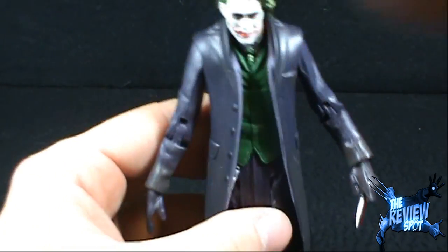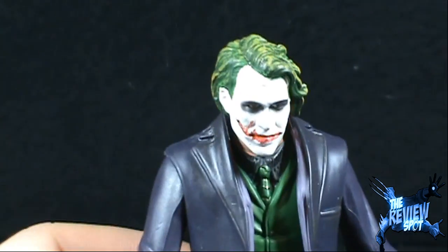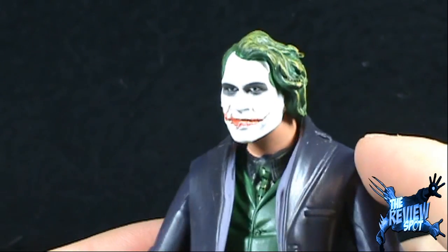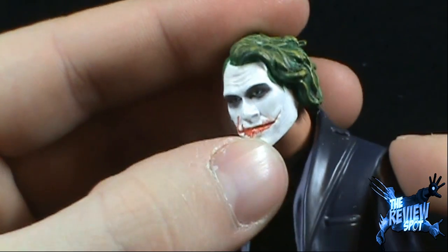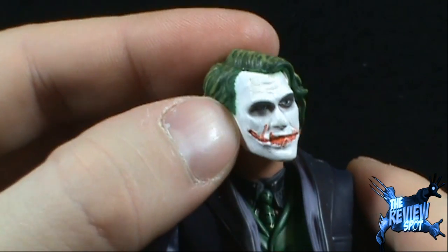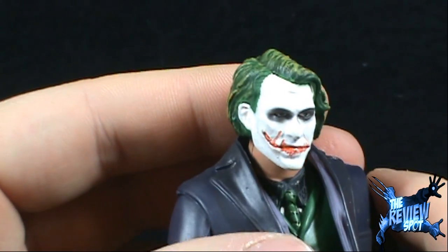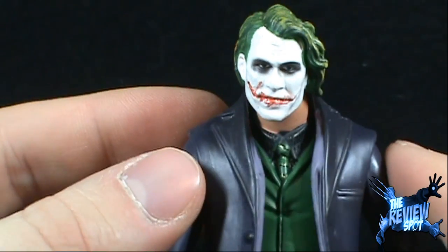Let's have a look at Joker here. Zooming into his face — it's not a bad face. I don't think it's a perfect Heath Ledger sculpt. I think the later released Joker figure from Movie Masters was probably a little bit better, but it's not all that bad.